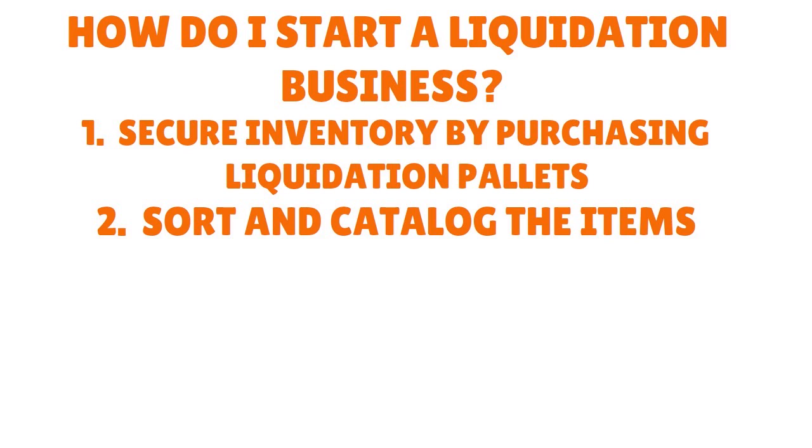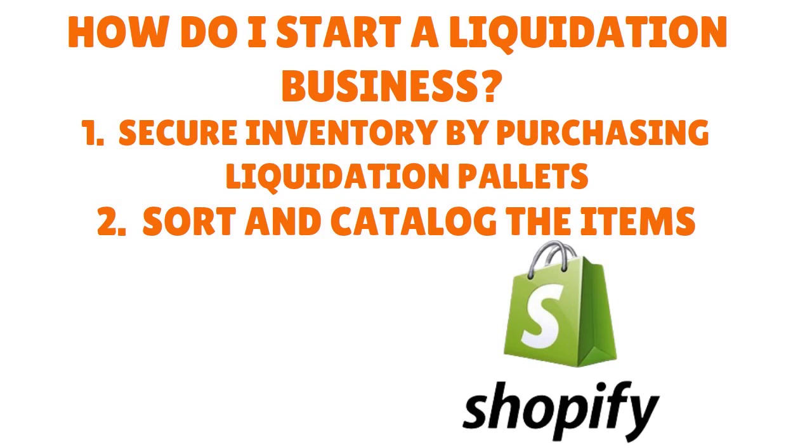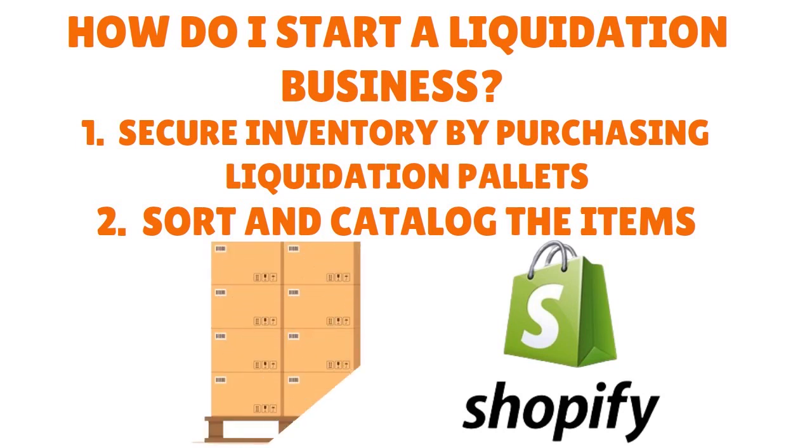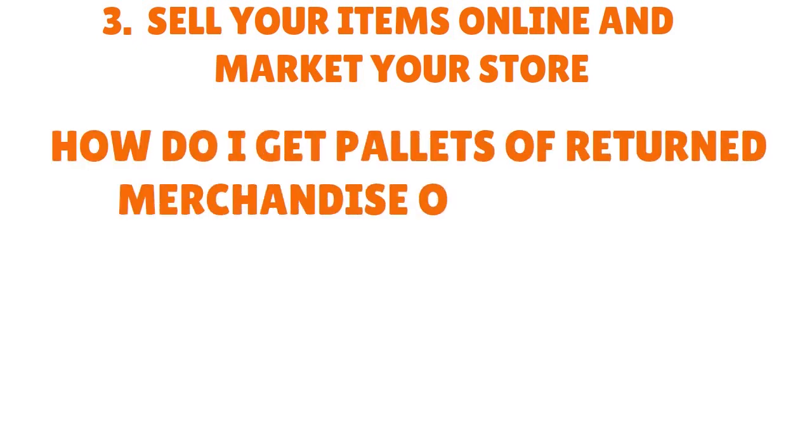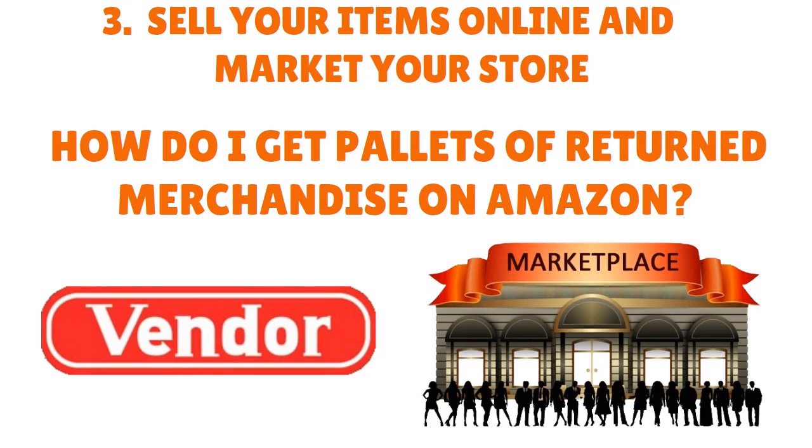Then you want to sort and catalog the items. You need to have a clear idea what items are and what demographics to go for. When you catalog the items, you have the opportunity to sell them B2C directly to consumers, but there are other intermediaries — for example, Shopify stores that specialize in buying liquidation pallets. Number three, you want to sell your items online and market your store. How do you get pallets of return merchandise on Amazon? There are pallets sourced from different vendors and marketplaces, and the liquidation Amazon business model is getting popularity.